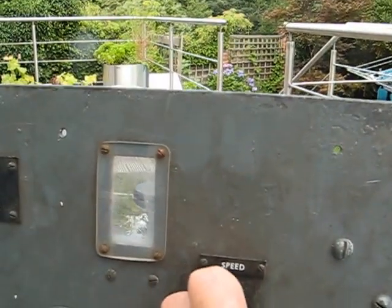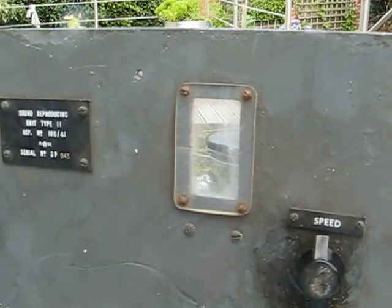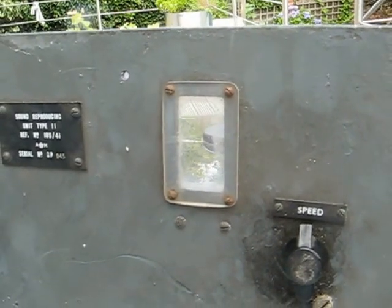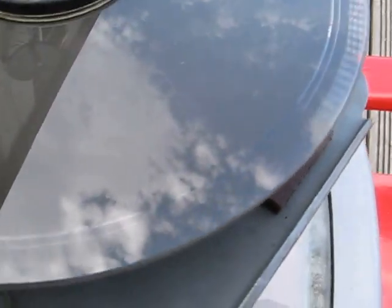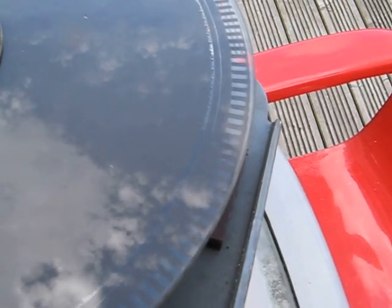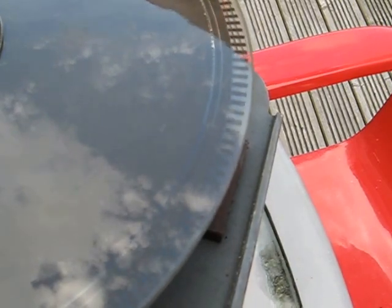This knob here alters the speed, and through the window in the dark you can actually see a synchroscope, because there's a light coming up from underneath which shines through a pattern on the disc — just like a variable speed record deck. If anybody knows anything about it, we'd be very interested in hearing. Thanks.